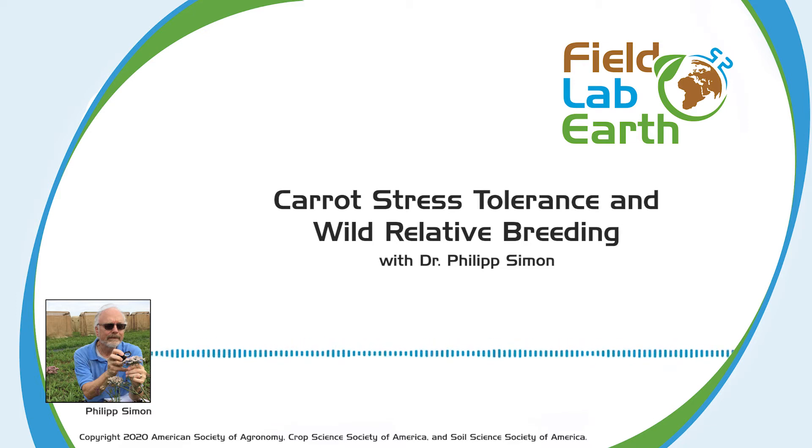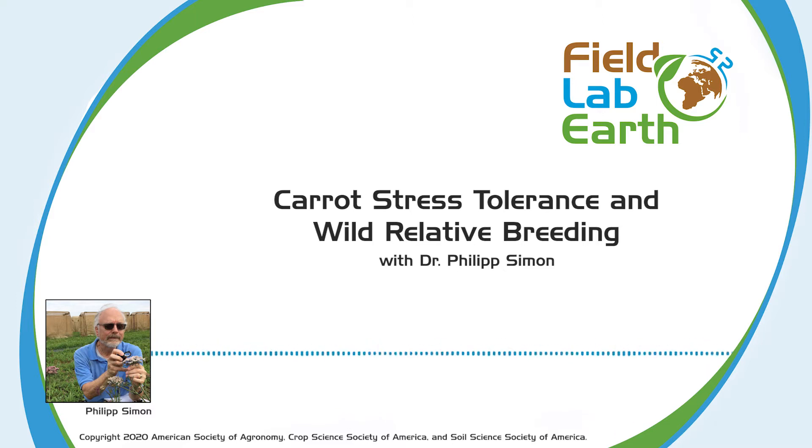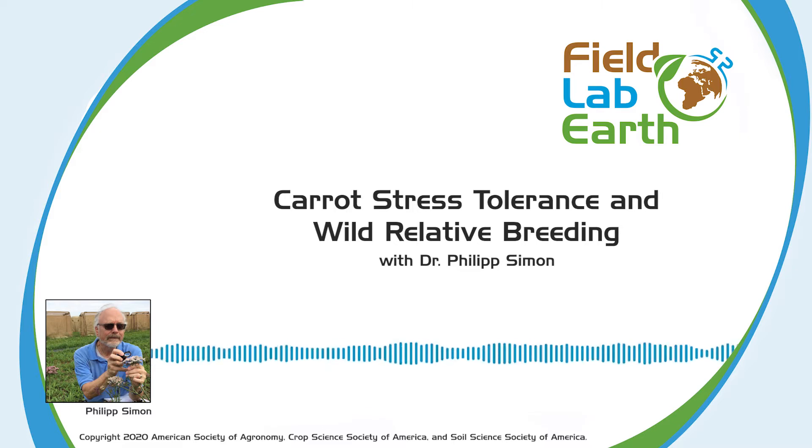I'm your host, Abby Morrison. Let's talk about science. Today we've got Phil Simon with us. Phil is a USDA ARS research geneticist and professor of horticulture at the University of Wisconsin-Madison. His research in vegetable genetics and breeding has focused on carrot improvement, though he's also worked with garlic, cucumber, and melon. With the help of students and collaborators, he's developed breeding tools, including the sequencing of the carrot genome, and has collected carrot and other vegetables in 10 collecting expeditions. He's supervised the training of 35 graduate students, is a fellow of the American Society for Horticultural Science, recipient of the ASHS Vegetable Breeding Award, and an honorary doctorate from the Agricultural University of Krakow, Poland. He is a past chair of the Plant Breeding Coordinating Committee. Hi, Phil. Welcome to the show today. How are you doing? I'm great. Glad to be on the show.